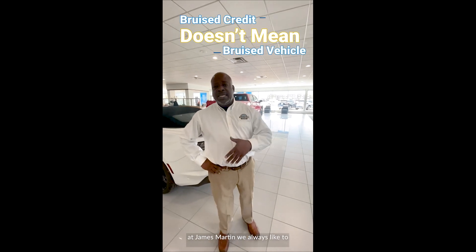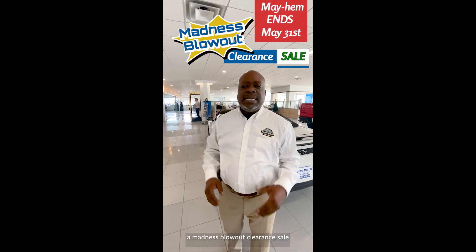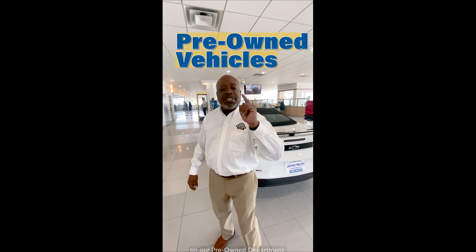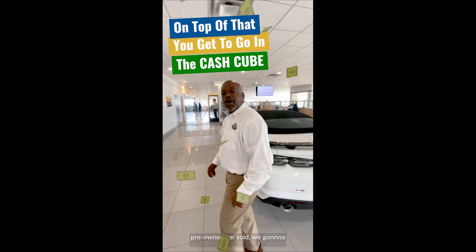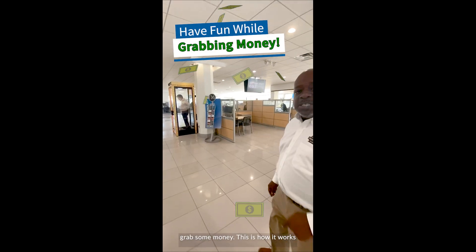And guess what? At James Martin, we always like to alleviate the pain. So right now, we're having a mayhem, a madness blowout clearance sale on our pre-owned inventory. And on top of that, for every pre-owned car sold, we're going to put you in the cash cube so you can have some fun and grab some money.